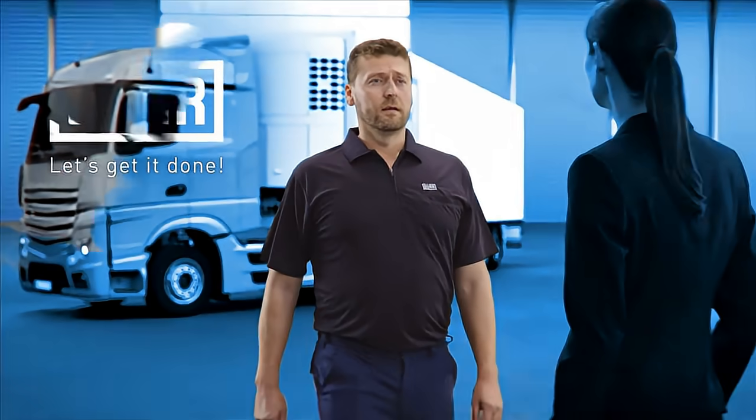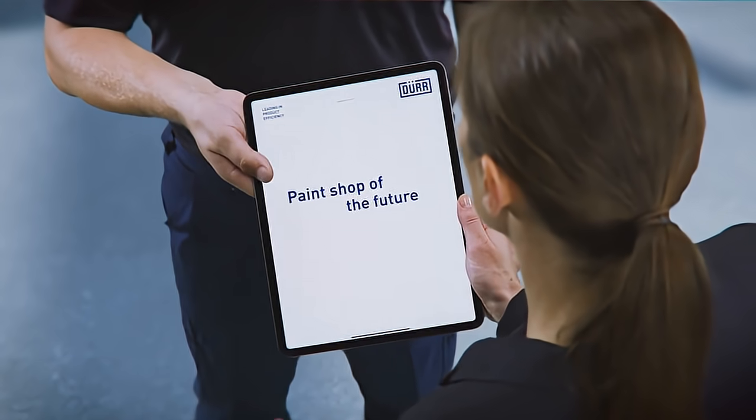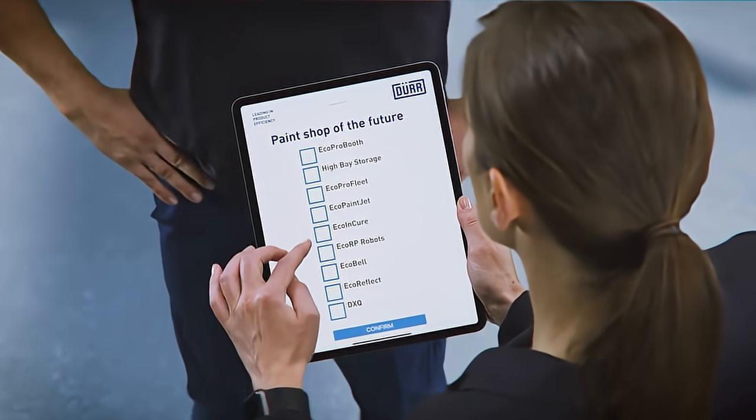Where's the team? Just you? Just me. And the paint job of the future. We've got tight deadlines. Let's get started.